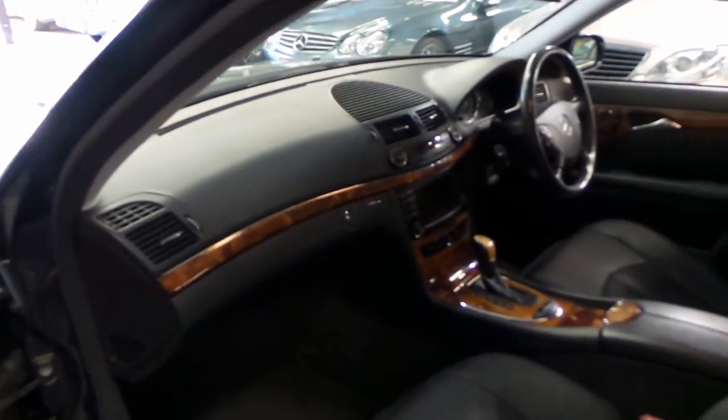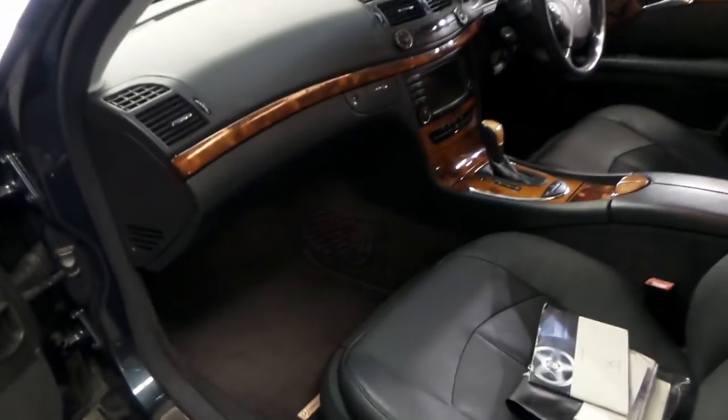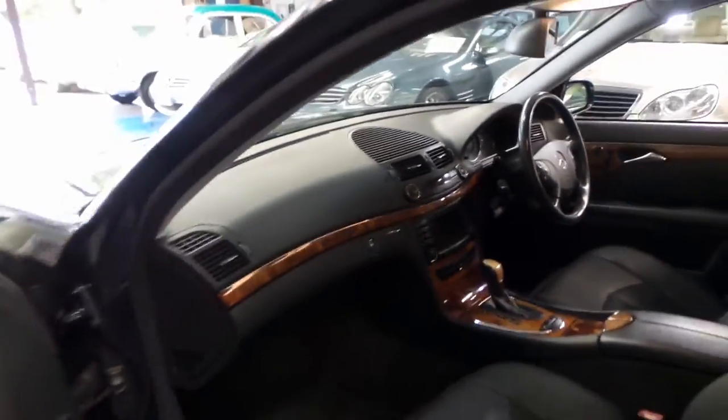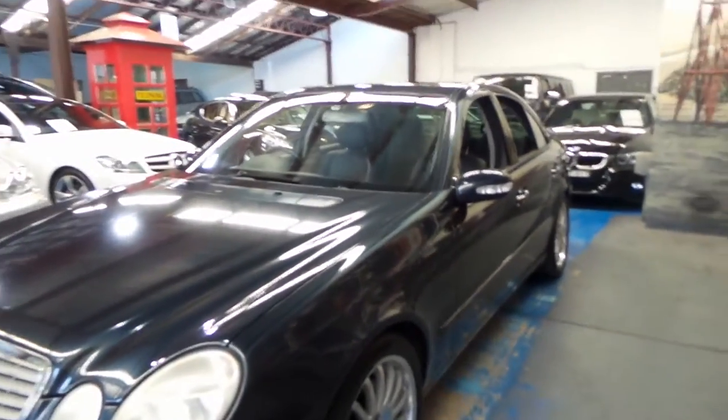Front seat passengers have all the luxury you could want. Memory front power seats for the passenger as well, which is nice. Updated navigation — they call it Mercedes-Benz Command from memory. And you know, if you pull up to the country club or the golf club in this, everyone's going to think that you're having a very good year.